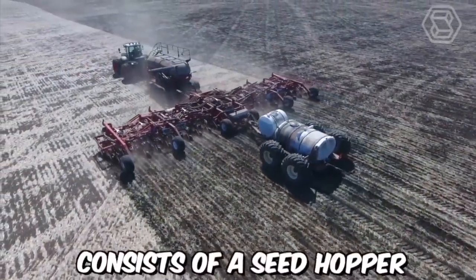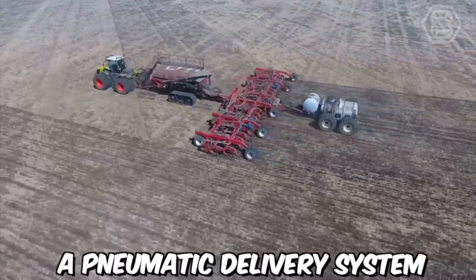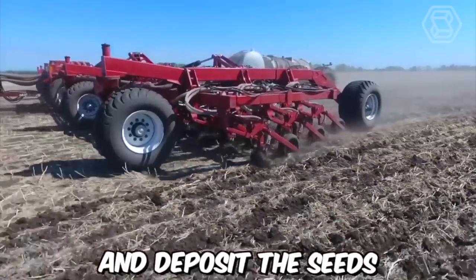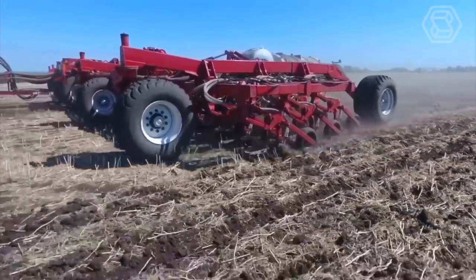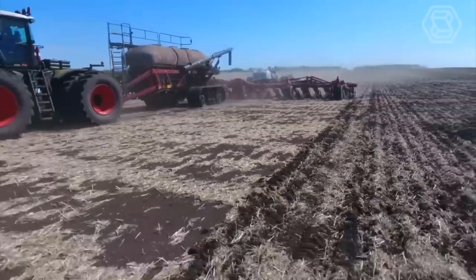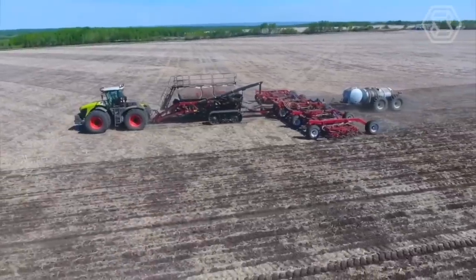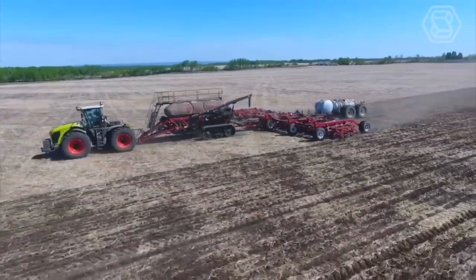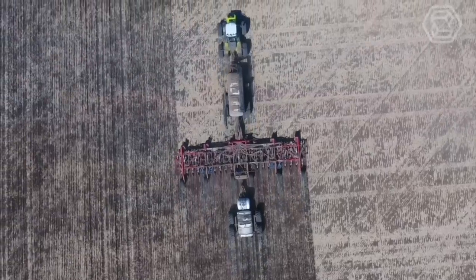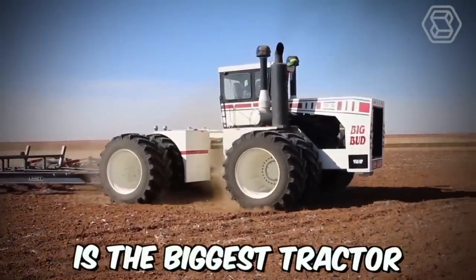The pneumatic disc seeder consists of a seed hopper, a seed metering mechanism, a pneumatic delivery system, and a series of discs that create furrows in the soil and deposit the seeds. The discs can be adjusted to vary the depth and spacing of the furrows, allowing farmers to customize their planting to suit the specific requirements of different crops and soil conditions. One of the key benefits of the pneumatic disc seeder is its precision.